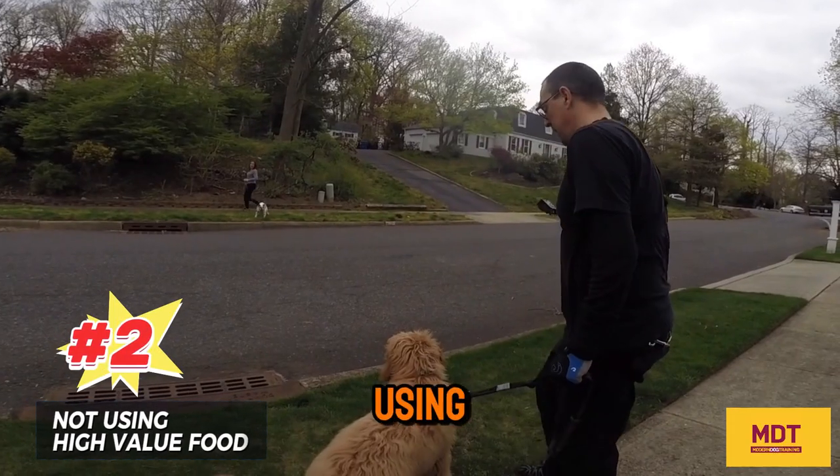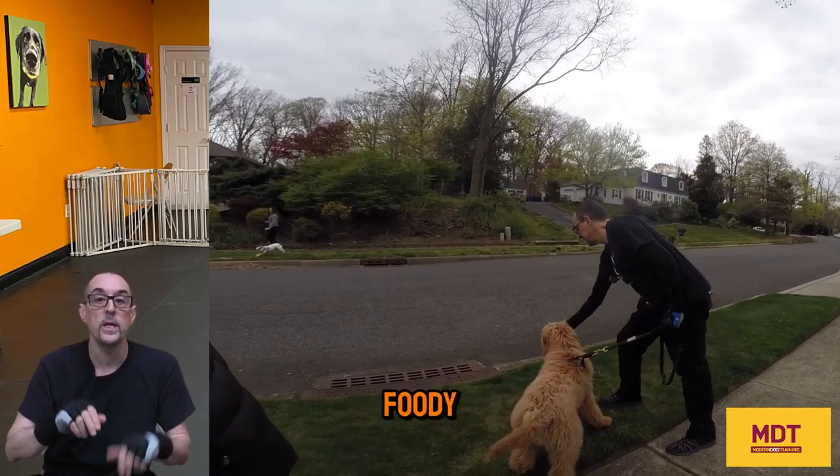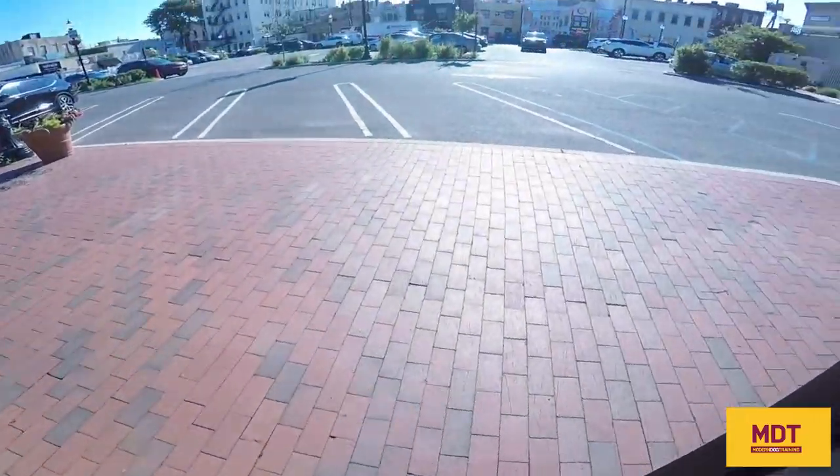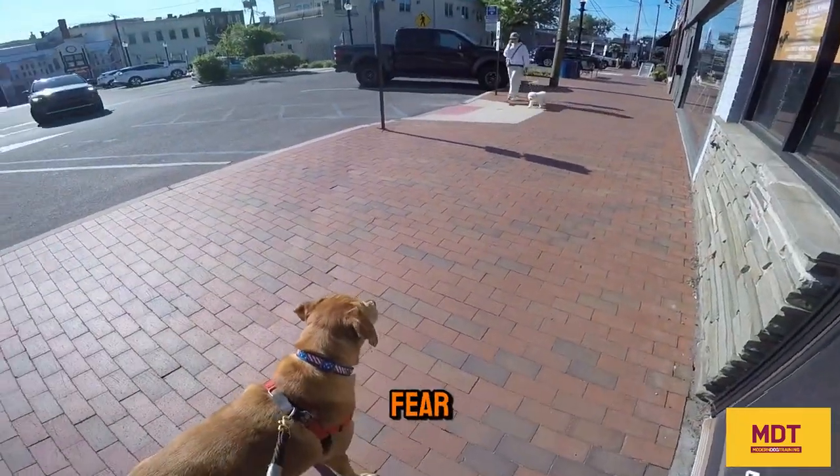Number two: not using high-value food. Many times people say my dog isn't food-motivated when it comes to reactivity. Remember, the dog is extremely stressed, fearful, excited, or frustrated, and fear trumps food.